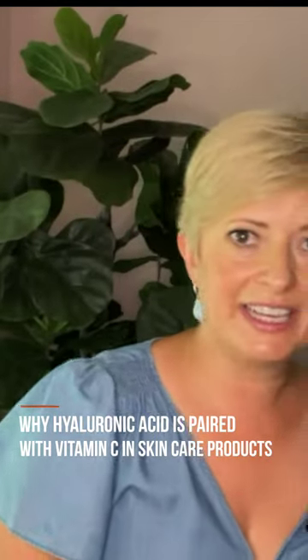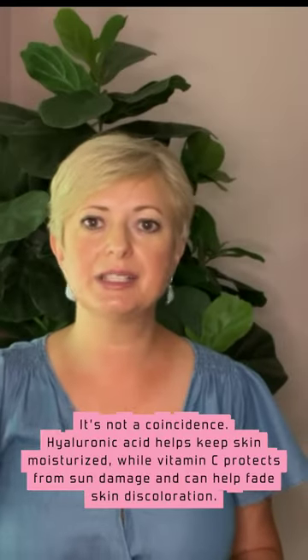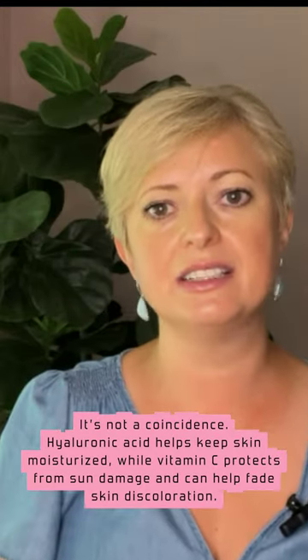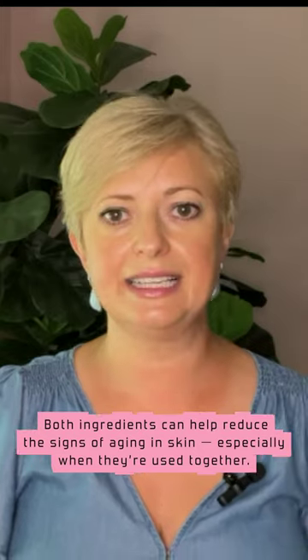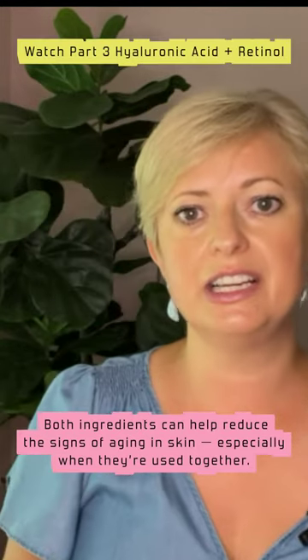So why is hyaluronic acid paired with vitamin C in skincare products? It's not a coincidence. Hyaluronic acid helps keep skin moisturized while vitamin C protects from sun damage and can help fade skin discoloration. Both ingredients can help reduce the signs of aging in skin, especially when used together.